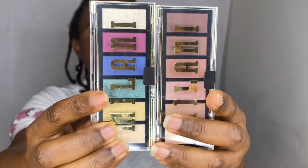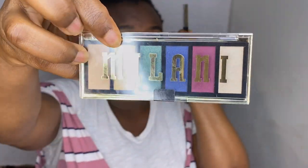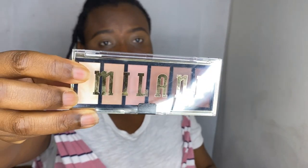I put concealer all over my eyelid to cancel the discoloration. The concealer blends nicely and looks very close to my skin tone. I have two eyeshadow palettes from Milani — the Milani Most Wanted — one with jewel-toned shades and one called 'Pipe Down in Crime' with all matte neutrals. I'm going to start with a very light shade to see how it works.